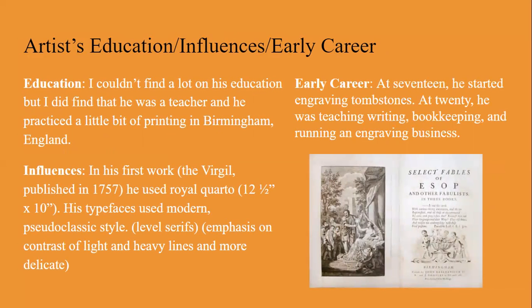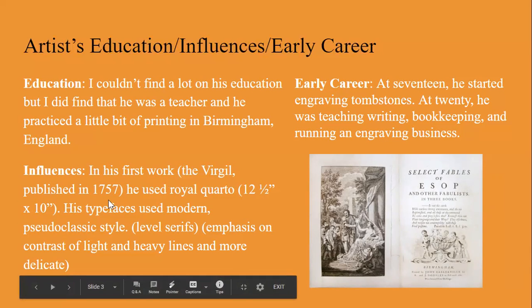I couldn't find a lot on his education, but I did find that he was a teacher and he practiced a little bit of printing in Birmingham, England. His influence and his first work, the Virgil published in 1757 — he used Royal Quarto.